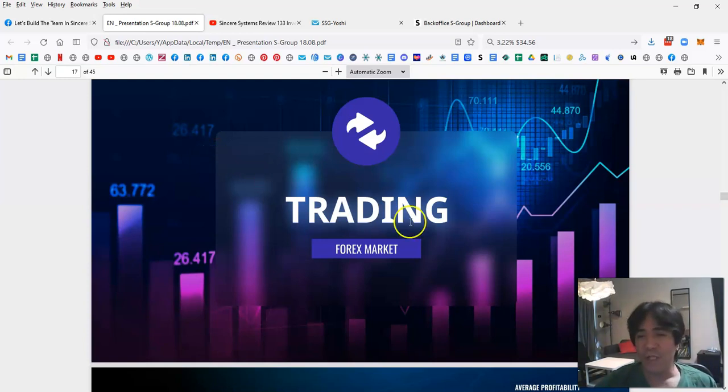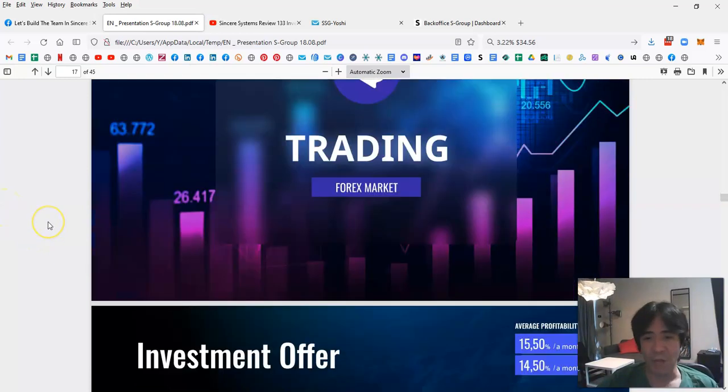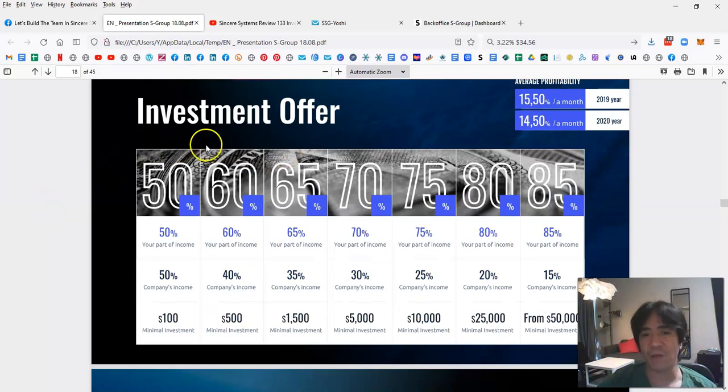The company does forex trading, generates profit, and pays it out to members. It's already over $100 million in the pool and the company is three and a half months old. Looking at the investment offer, you can see all the investment levels where profit is shared with the company.